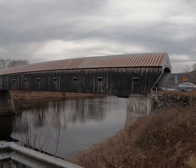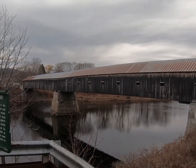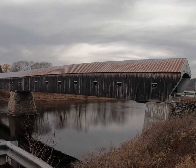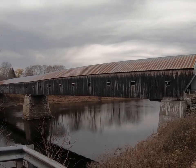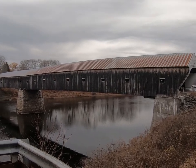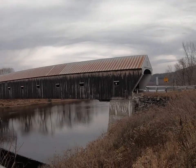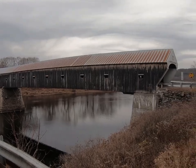We'll try to get a shot of the span of the bridge. It's a pretty long span — 460 feet. It's pretty amazing. Let's see if we can take a walk through it without getting killed.